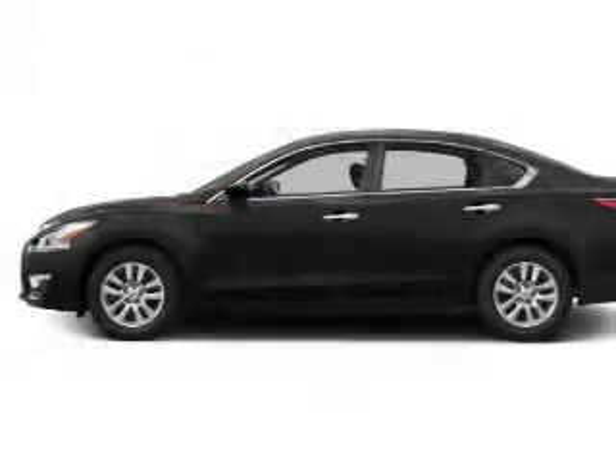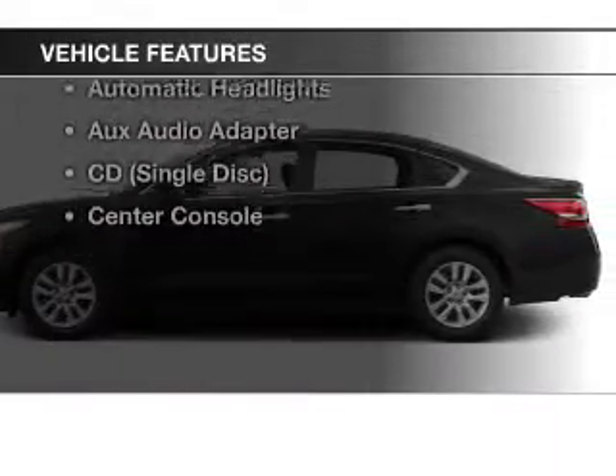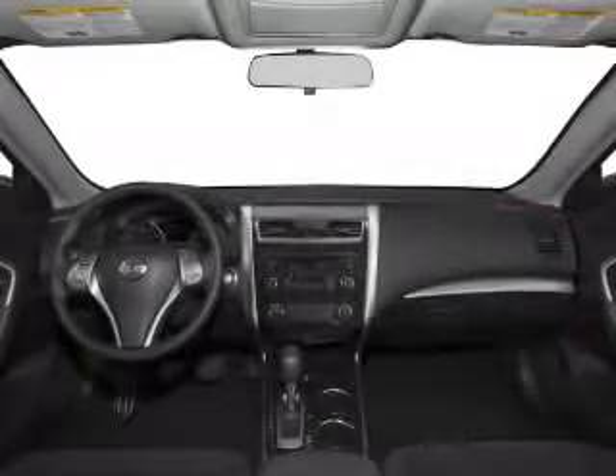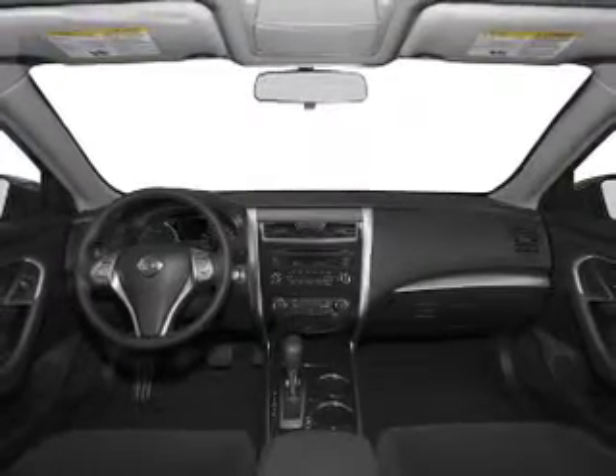Brake safely with the anti-lock braking system. And with these notable features, you won't want to miss out on the opportunity to own this amazing ride. Power windows, Bluetooth wireless, an AM-FM stereo, power mirrors, power steering, and adjustable tilt steering wheel.